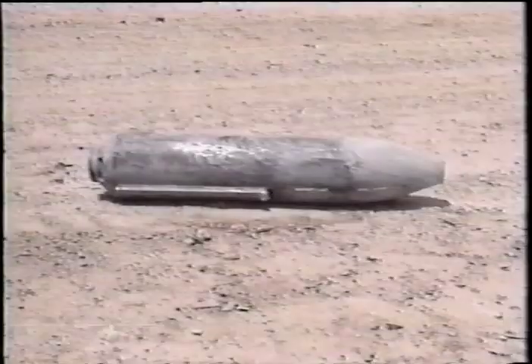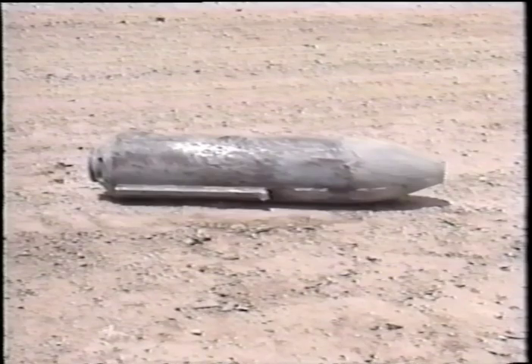The 230-ton target and support structure was fractured and moved back four inches. The warhead traveled another 565 feet downrange and sustained no significant damage.